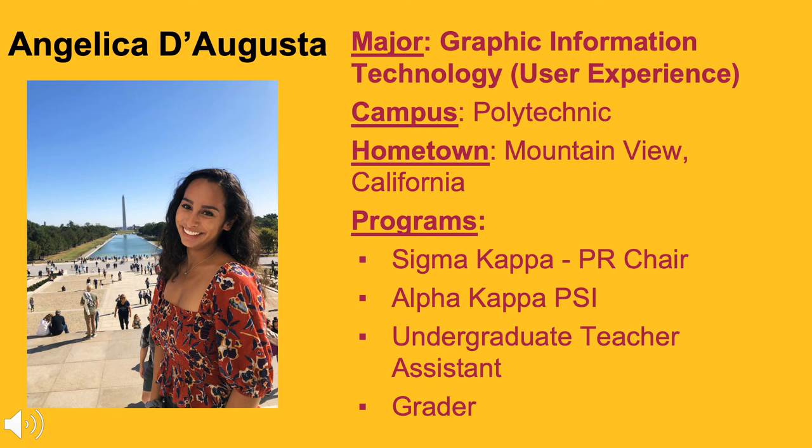I added the user experience concentration to my degree as soon as it got approved, around the middle of my junior year. I've been given the chance to take some really cool classes in different majors that have been such a great combination with my GIT courses.